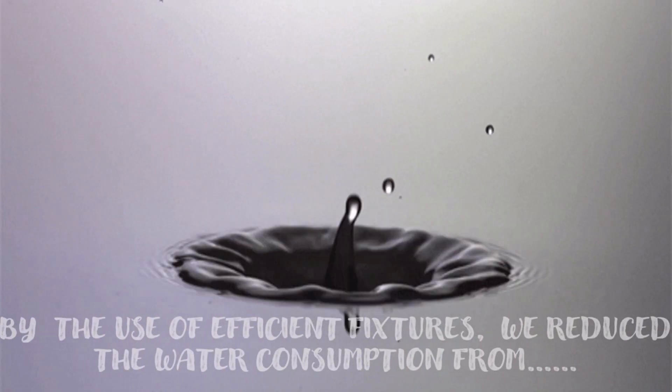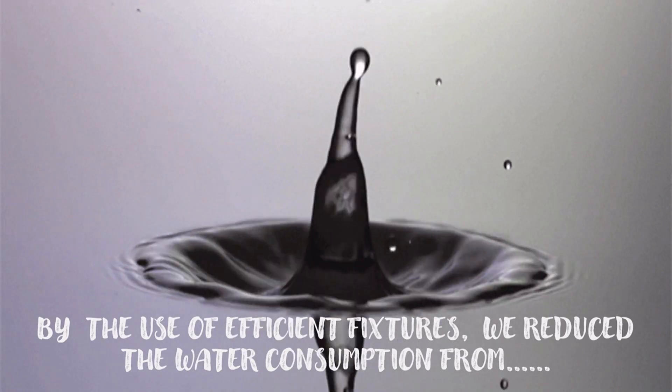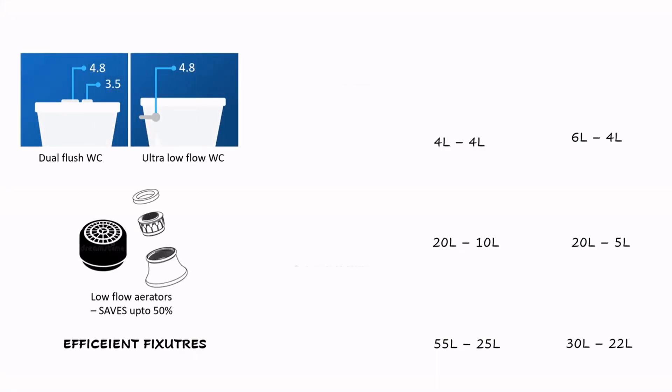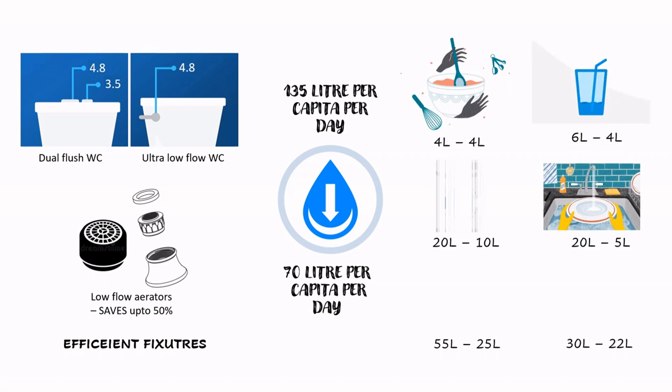We have reduced the baseline water consumption from 135 liters to 70 liters per capita per day with the help of dual flush WC, ultra-low flow WC, and low-flow aerators.